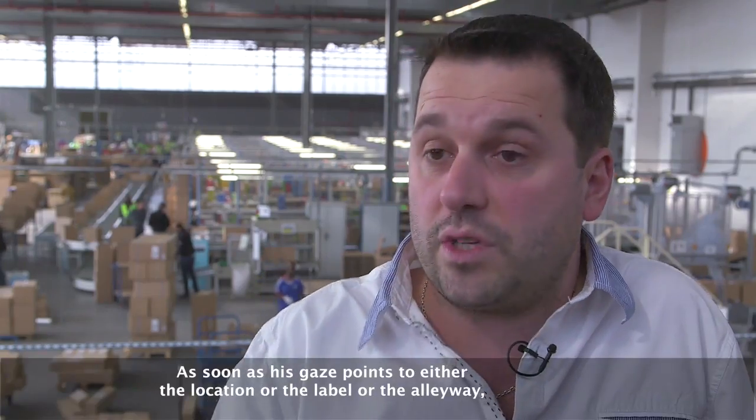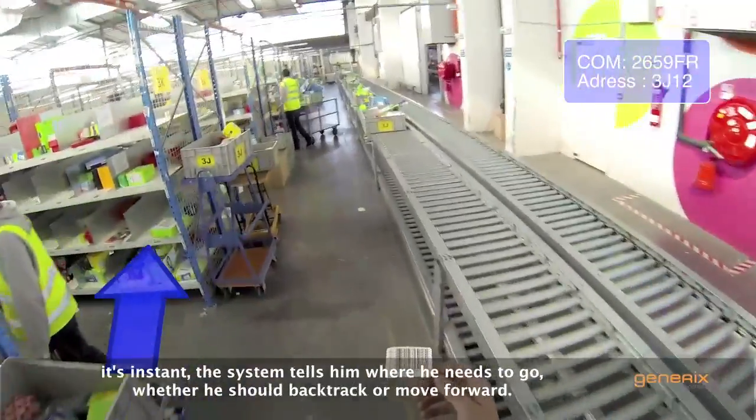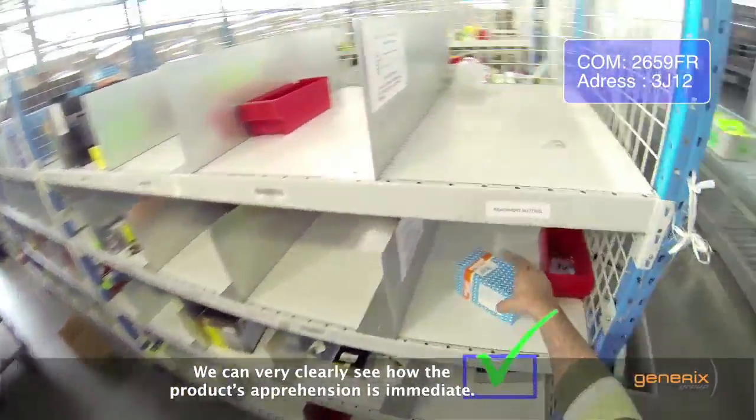As long as his eyes are placed on the placement, the label, or the aisle, it's instantaneous. The system tells the worker where they need to be directed and where they need to go. So we can see that the perception of the product will be immediate.